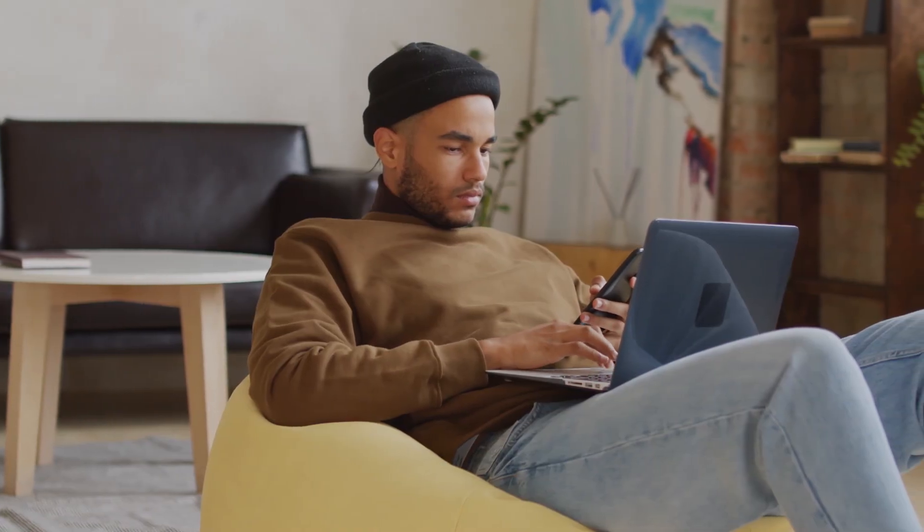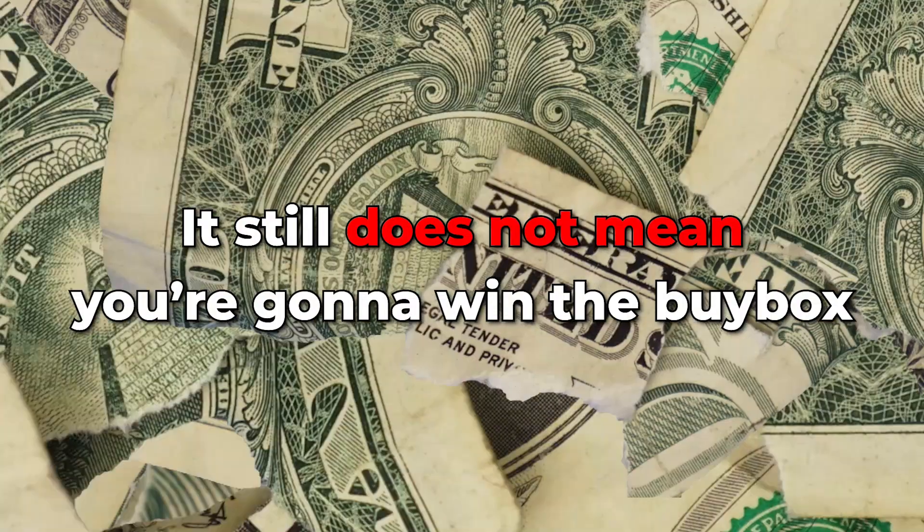The third tip I want to go over is a little more complicated and harder to understand. It took Kyle and I a good amount of time to fully start to understand how buy boxes work and how to estimate the correct amount of sales a listing is roughly doing. All these predictions still don't guarantee you'll win the buy box exactly 50% of the time — you could win at 30%, you could win at 60%.